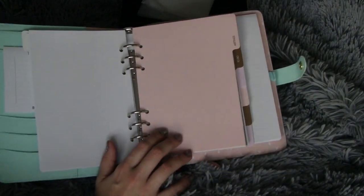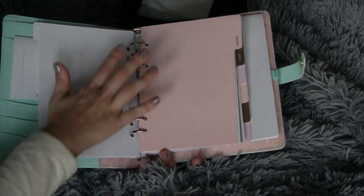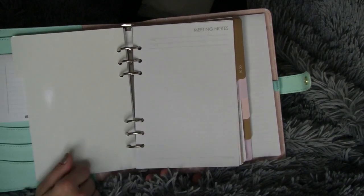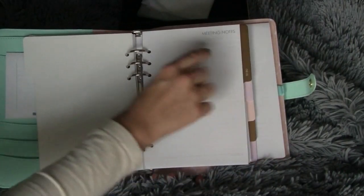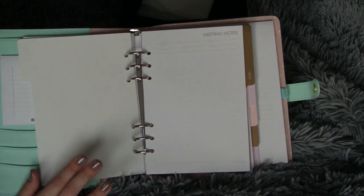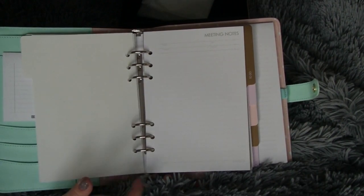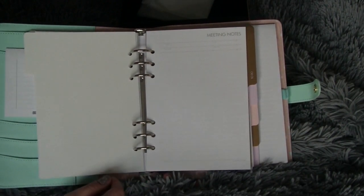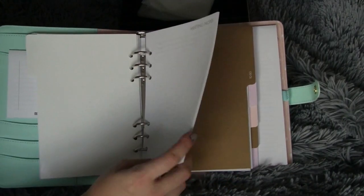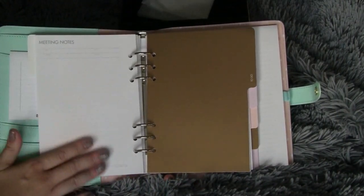The next tab is a beautiful peach color — it matches the silk screen at the bottom. It states 'meetings,' which is very professional. It has tons of blank meeting notes pages; at the top you have subject, attendees, date, and location — very key when taking meeting minutes. This is important: you want to know who your attendees are and what your topic is. Back when I worked in the corporate world, I could probably fill this up in about a month with all the meetings you attend in an office job.